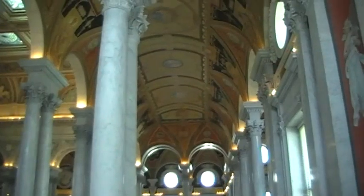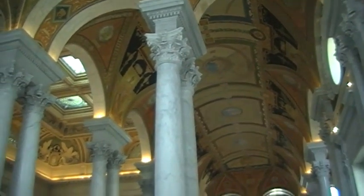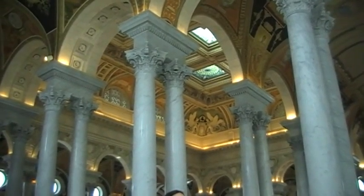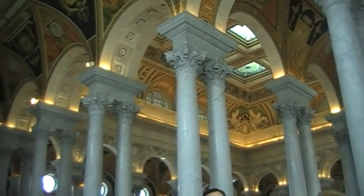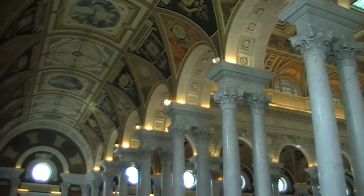There is an auditorium that was put in the 20s in that courtyard, so they put another building down. It's first called the Annex, plus second street over there. Today it's called the John Adams Building, and it's in the style of Art Deco. That's an architectural style of the 1920s and 30s.